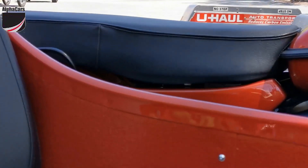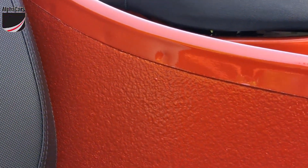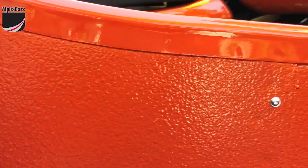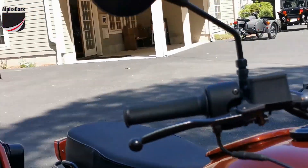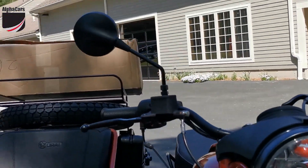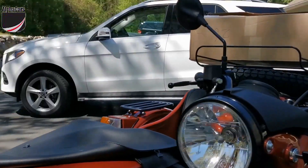Beautiful job by IMZ, the Ural factory in Russia. This bike also has sidecar interior as well as a sidecar trunk spray-on liner, which is also done before the base coat and clear coat were applied.